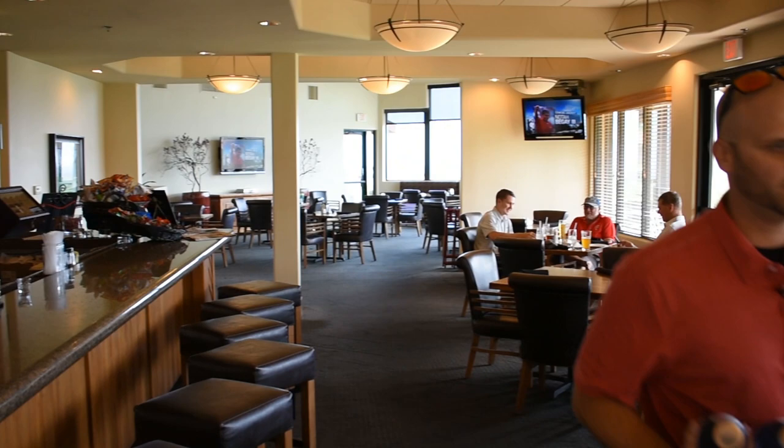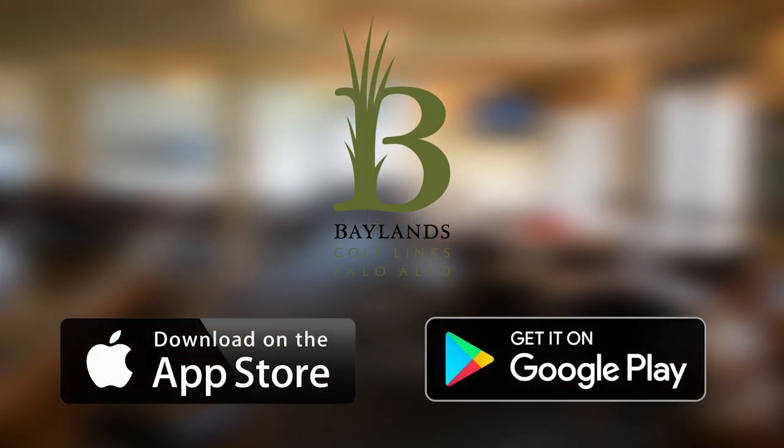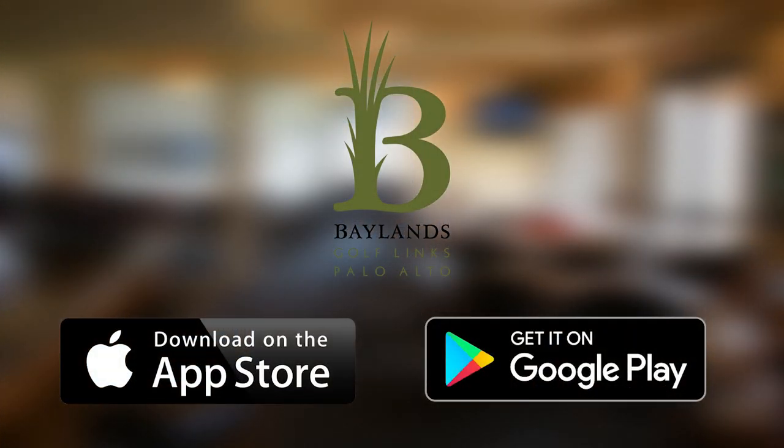To use Golf Cash, simply download the Baylands Golf Links mobile app, available at the App Store or Google Play.